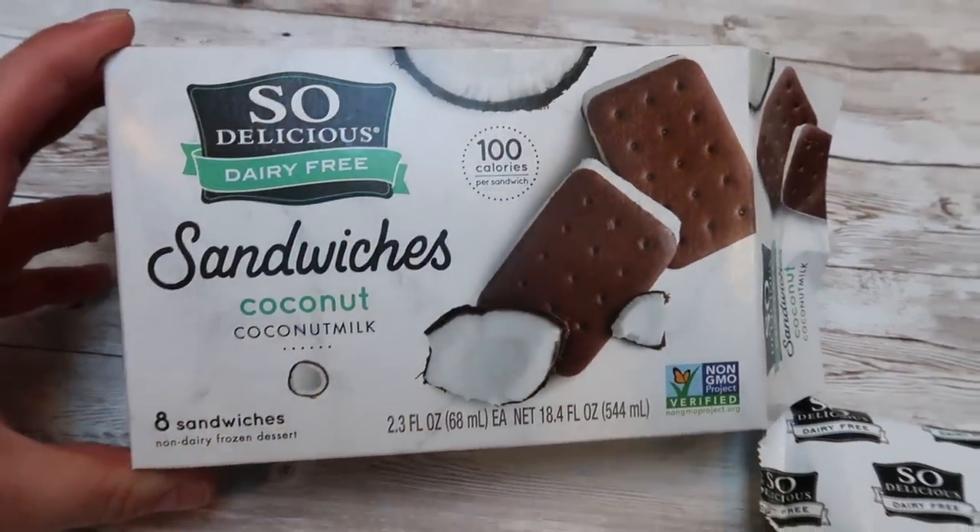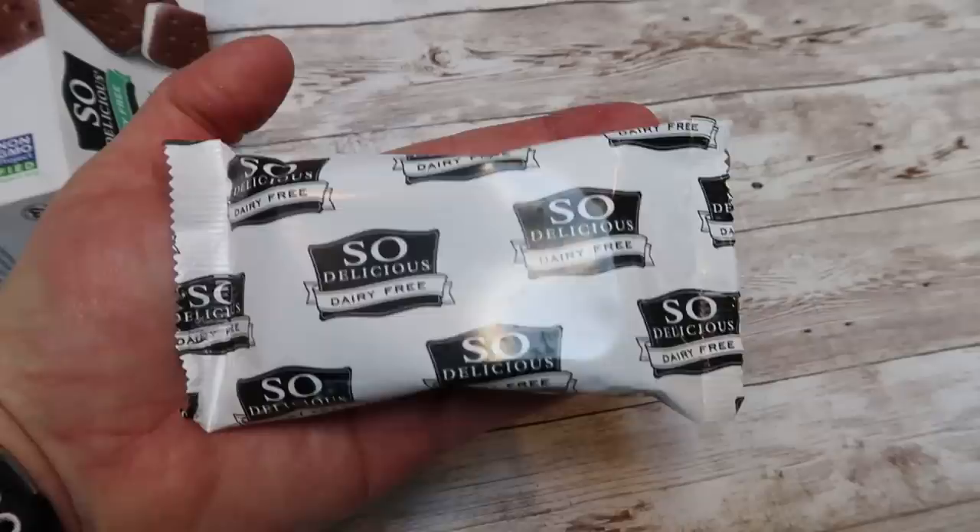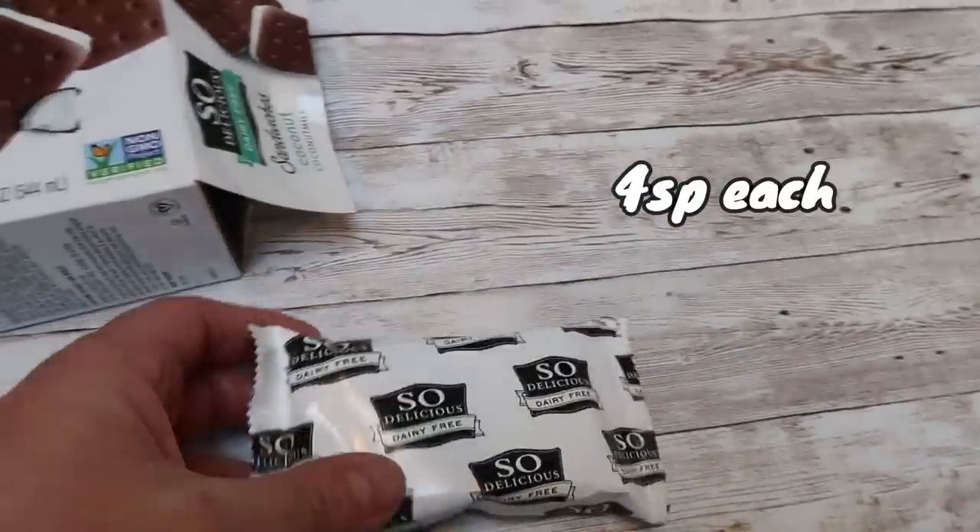Now that the weather is getting a little bit warmer, I've been wanting ice cream, and I cannot find a clean ice cream — there is not one on the market. If you guys are aware of one with wonderful ingredients, please leave that in the comments. But I did find an ice cream sandwich that is really good, and that is the So Delicious dairy-free ice cream sandwiches made with coconut milk. They are 100 calories per sandwich, and they don't have any artificial sweetener — they're made with real sugar.